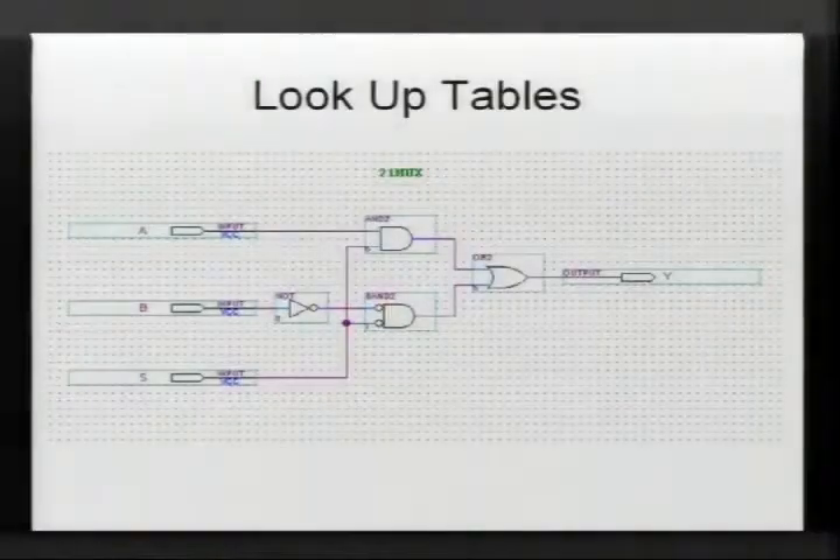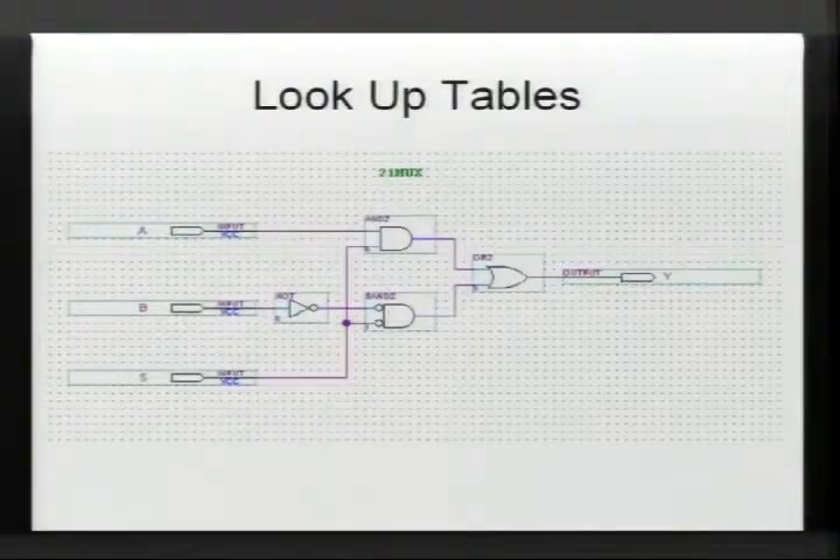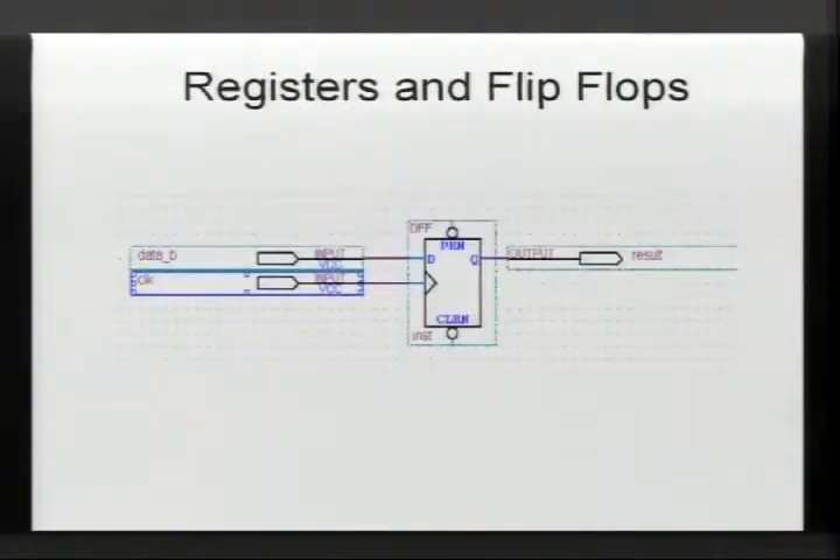With the lookup table you can do combinatorial functions like a MUX — two inputs, a select line, AND, NAND, OR, and XOR gates. As long as a function fits within four inputs, you can do it in one logic cell; otherwise you start cascading logic cells.